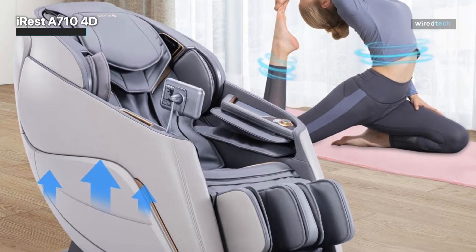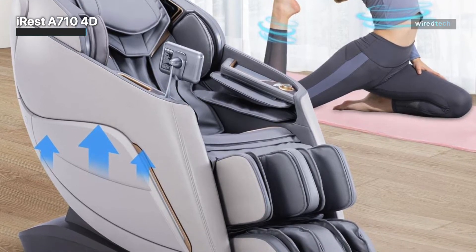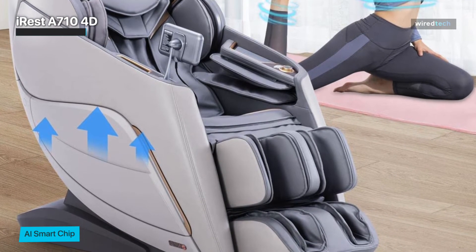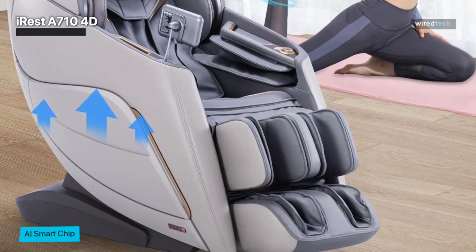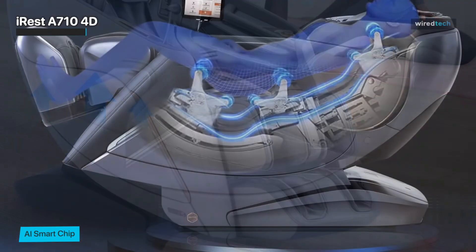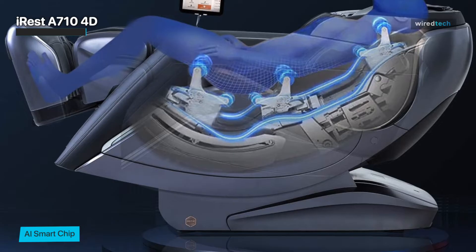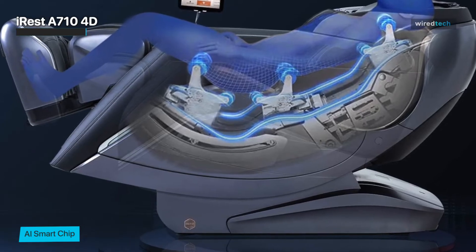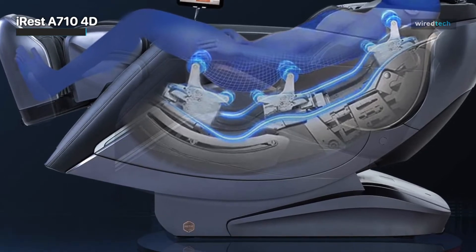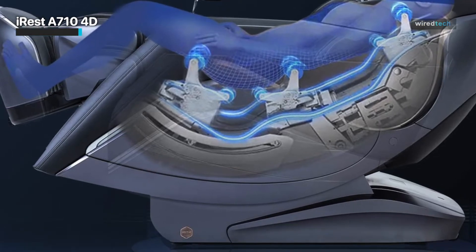The iRest A710 also comes equipped with AI voice control, allowing you to control the chair with just your voice. Plus, the touchscreen and quick access buttons make it easy to adjust the settings to your liking. With all these incredible features, it's no wonder that the iRest A710 4D Massage Chair Recliner is quickly becoming a must-have item for anyone wanting to relax and unwind in style.